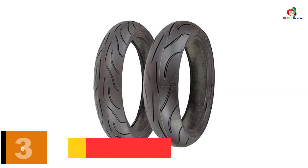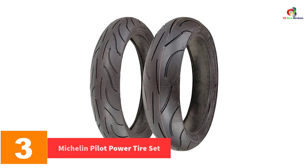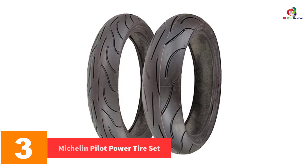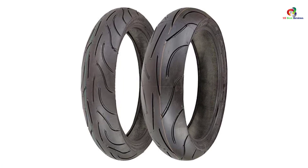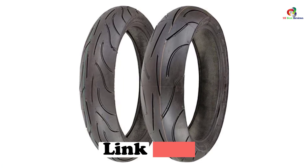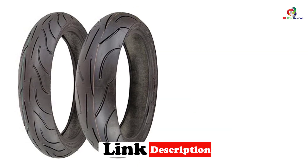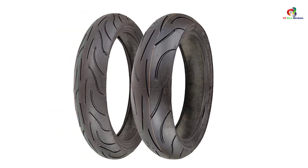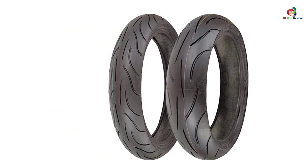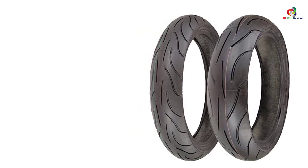At number 3, we have the Michelin Pilot Power Tire Set. The next best product on the list is the Pilot Power 120/70 ZR17 and 180/55 ZR17 Michelin Motorcycle Tires Set. These tires are fantastic regarding performance and quality. Users have claimed that they can perform quite well up to 5,000 miles, which is a bonus point. It is light in weight, which comes in handy for further convenience.